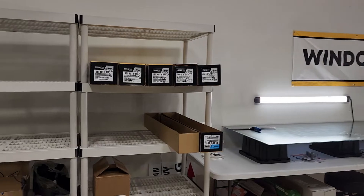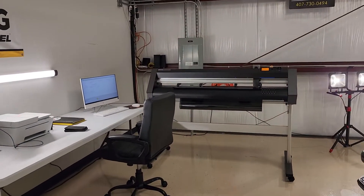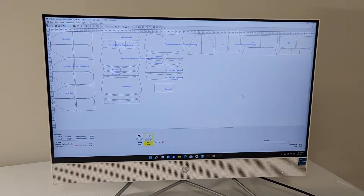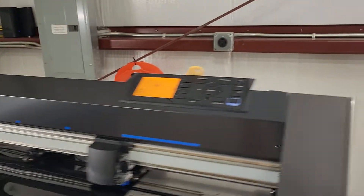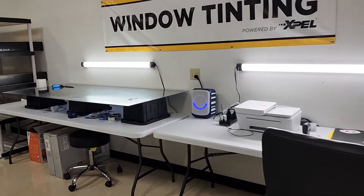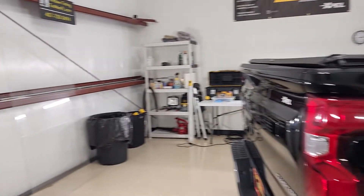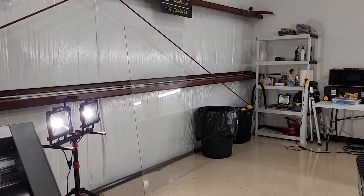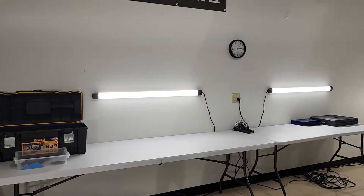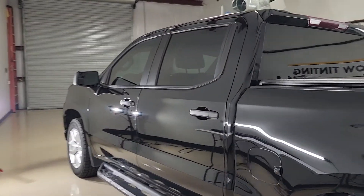We just did our big order and we have some of the film here already. This is our cutting table. Basically just like our other locations, we'll put the year, make, and model into the computer, load our film up on our plotter, and that will cut it out. Then we'll trim it up over here, heat shrink it on the outside. Right now I just have this one piece of plexiglass because I'm waiting on some other glass to come in. That's pretty much it for now — and again, this is our newest location in the Villages.